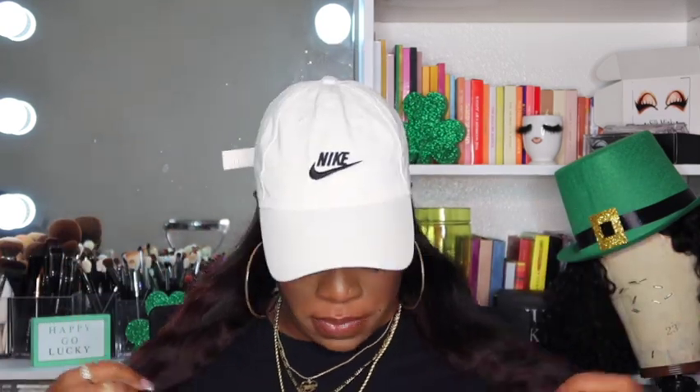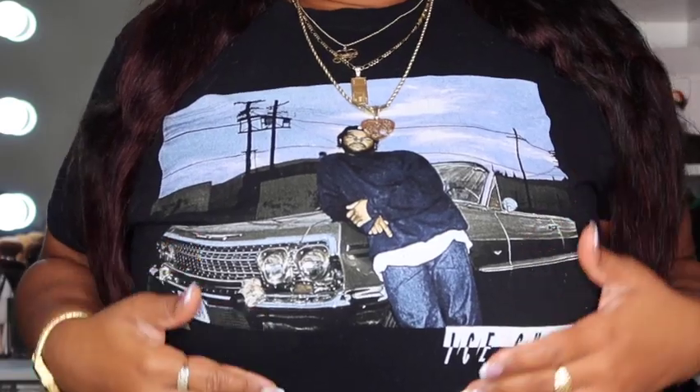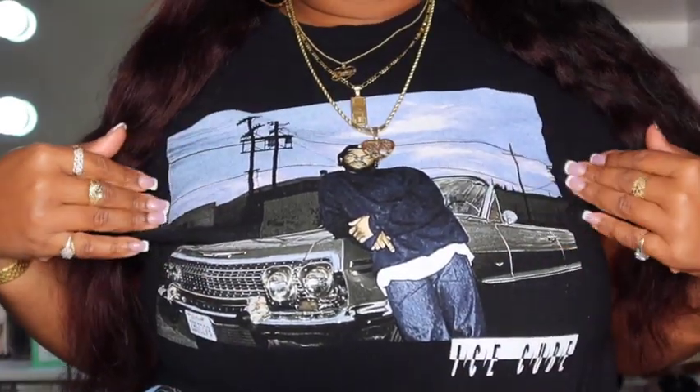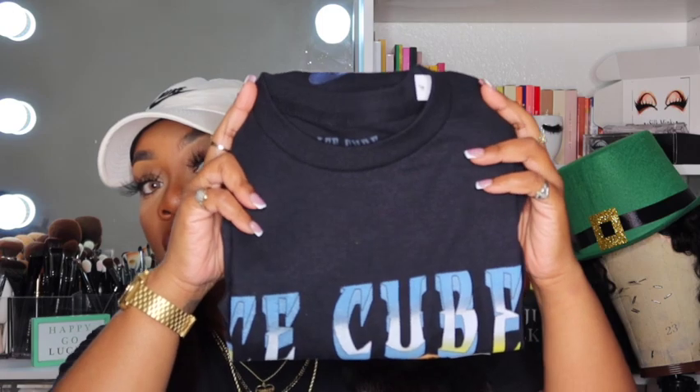They might not have as many as Target but they are cheaper. So the first one I have on is Ice Cube — they also carry this one at Target. I really love this one; it's like one of my faves. I matched it with a nice Nike hat and it looks cute. I also picked up another Ice Cube t-shirt — here's what this one looks like.